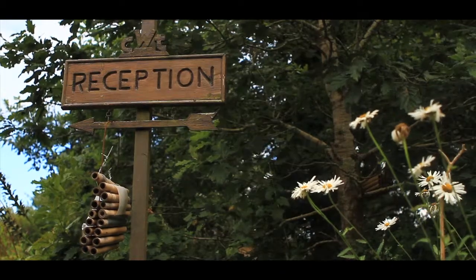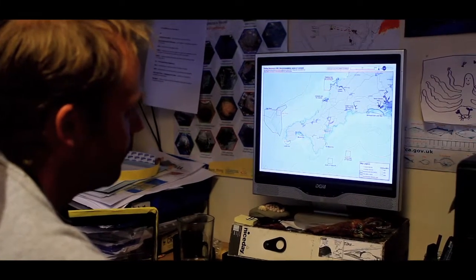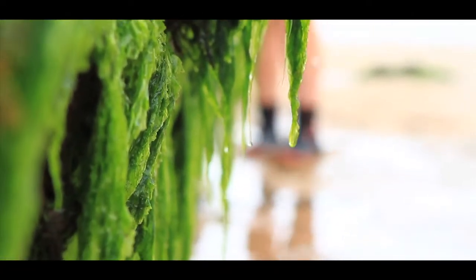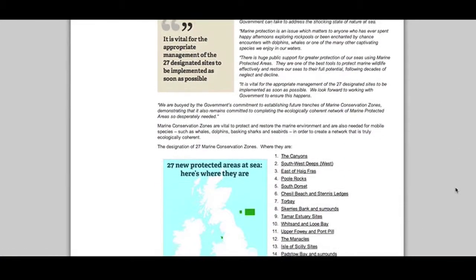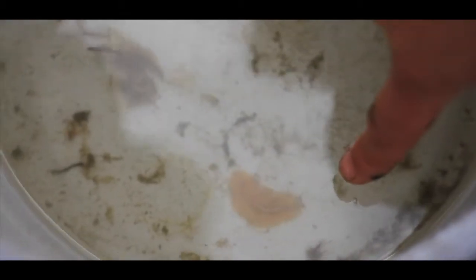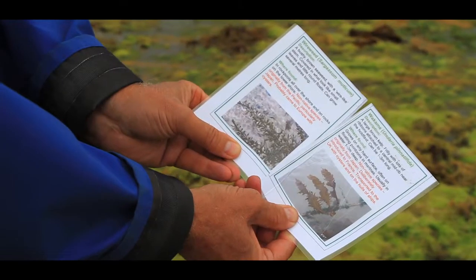Here at Cornwall Wildlife Trust, we hope that this research will aid in the campaign for a greater number of marine conservation zones around our coastline. And with other local wildlife trusts leading similar campaigns nationwide, we're striving to work together to build a network of protected areas that will help our seas recover and secure a future for the UK's diverse and wonderful marine life. Shore Search is fun and educational and a good chance to meet like-minded people and to learn about our local wildlife.